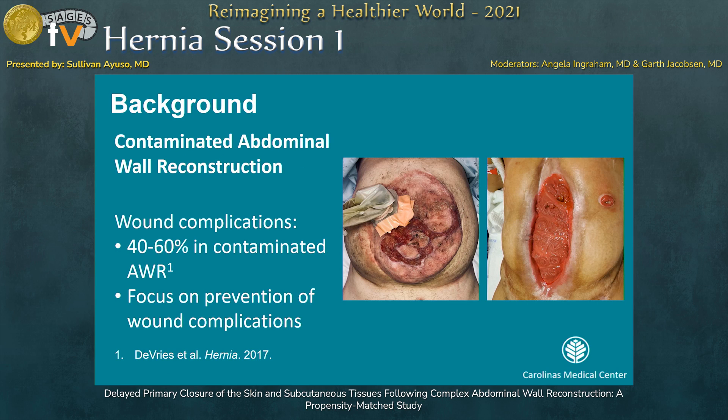Contaminated abdominal wall reconstruction poses a particular challenge. It can occur in the setting of a fistula, a mesh infection, or an ostomy takedown. These patients have wound complication rates reported in the literature of up to 60%. And so our goal at CMC was to really focus on prevention of these wound complications.